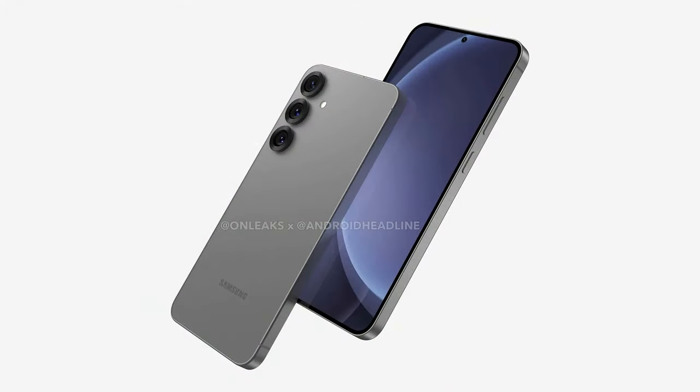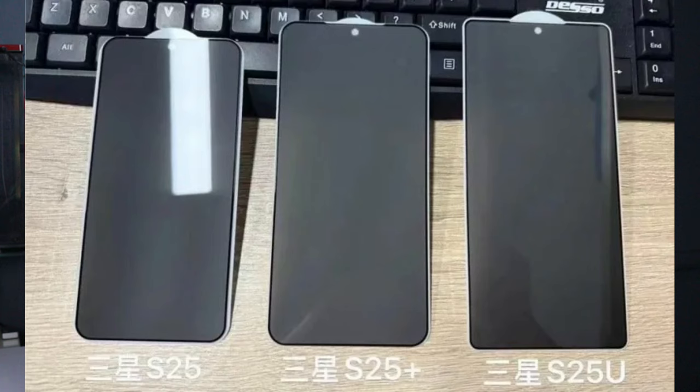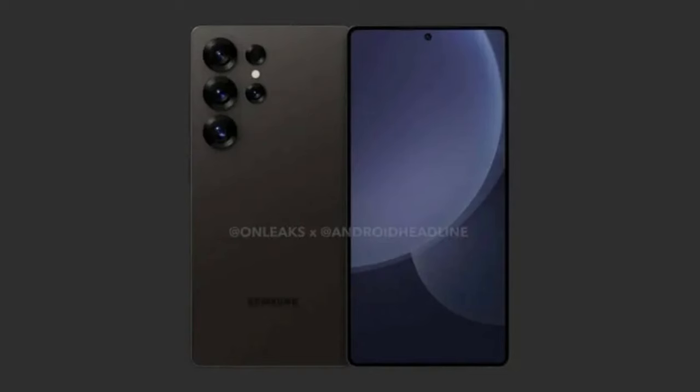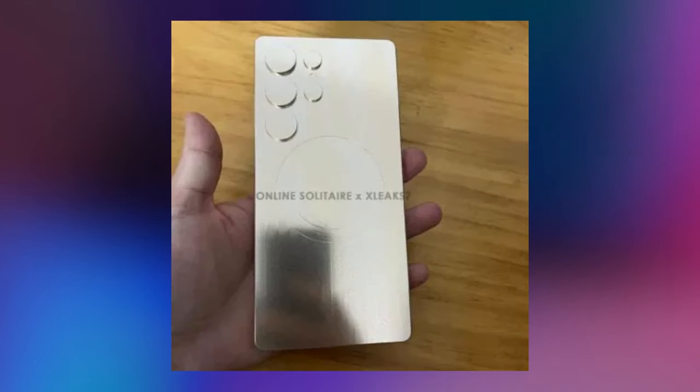Next, what does the Samsung Galaxy S25 have to offer? It is the most-awaited phone every year. The S25 series has already had information leaked — leaked information about the processor. It will use the Qualcomm Snapdragon 8 Elite chipset. They are skipping the Exynos chipset due to manufacturer issues.